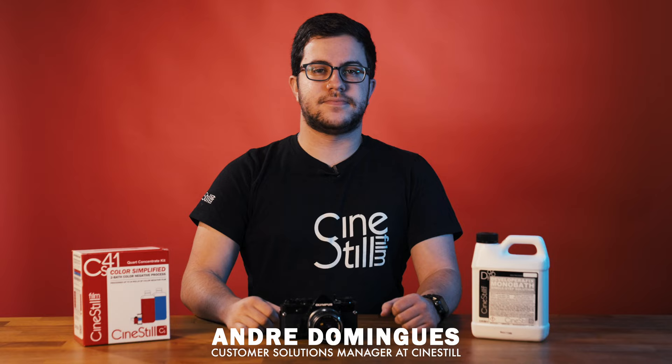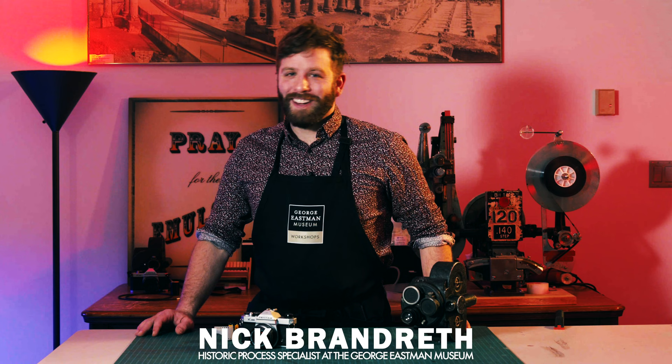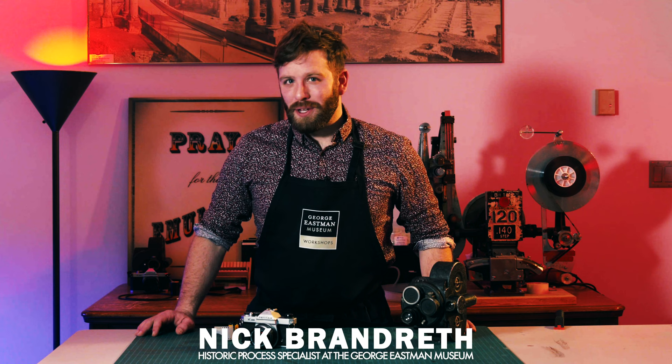Analog Academy is hosted by Andre. Hi, I'm Andre. And as well as Nick. Hi, I'm Nick Brandreth, the Historic Process Specialist here at the George Eastman Museum. And this is Analog Academy.